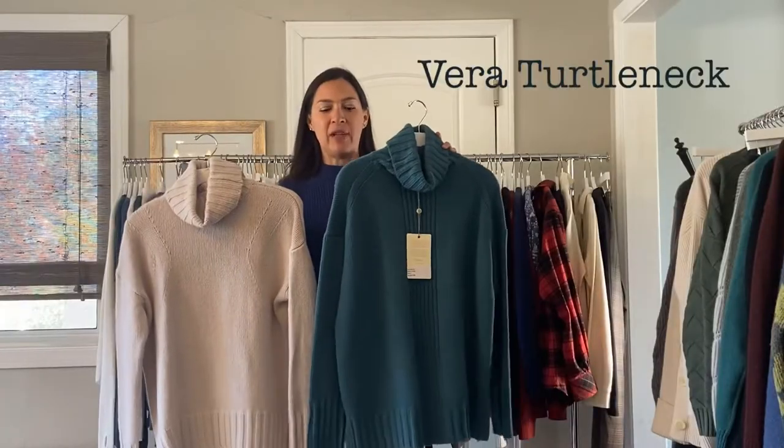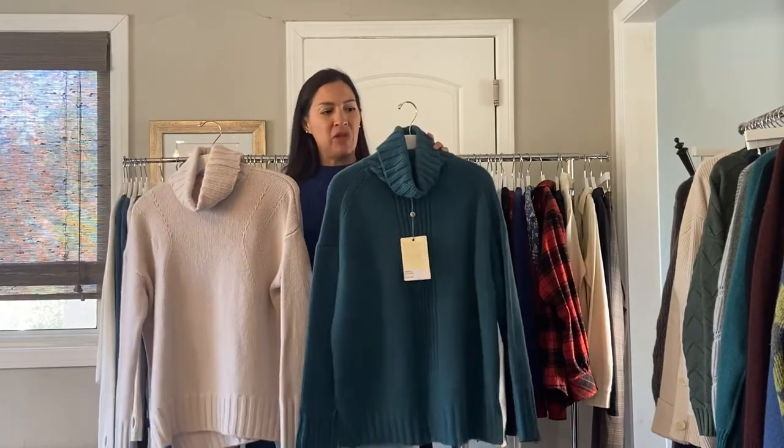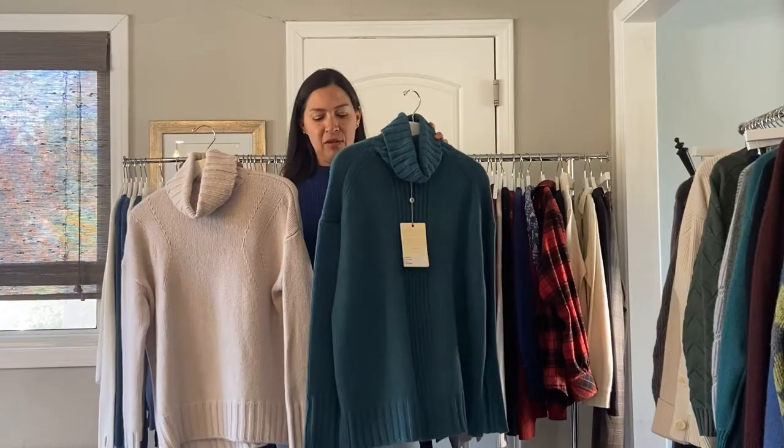Next, we have the Vera Turtleneck in cashmere, and we have the parchment color. We have jade, and it also comes in black, and it's $258.